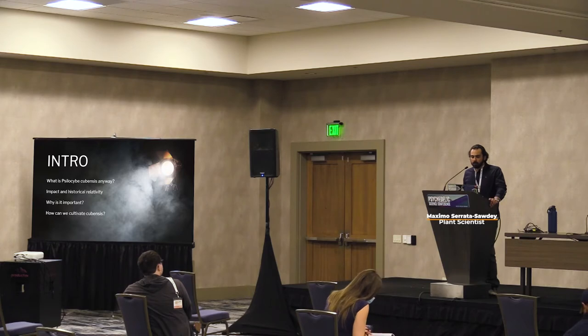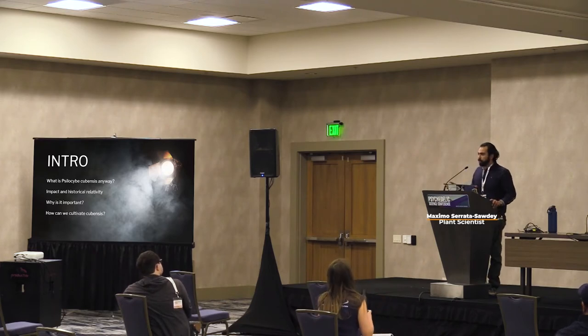Here's a little roadmap of how the discussion is going to unfold. We're going to talk about what Cubensis is, how it has impacted us historically, why it is important, and then really dive into how we can cultivate it and the optimal conditions for cultivation.